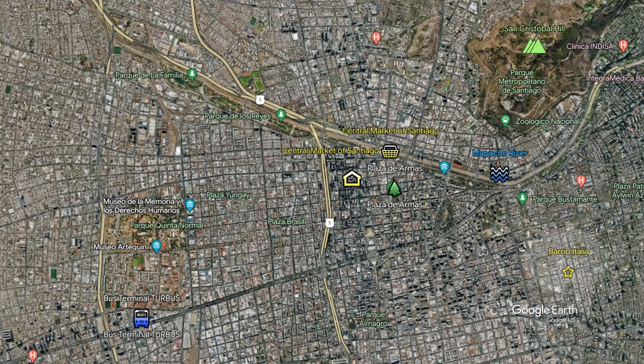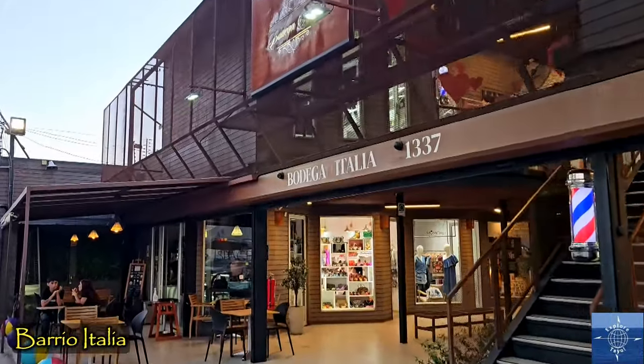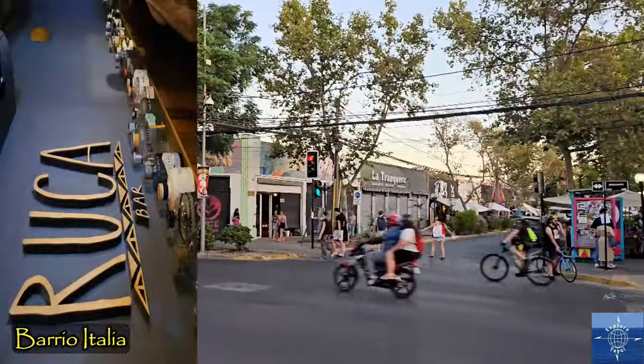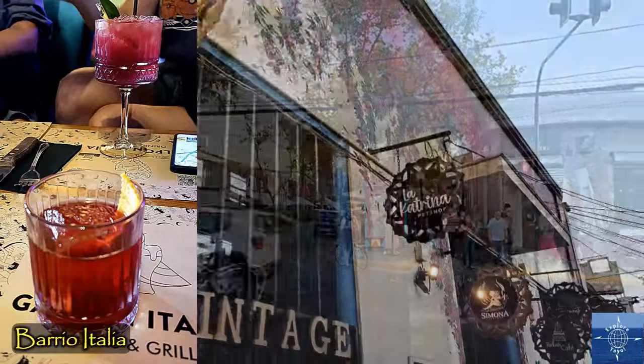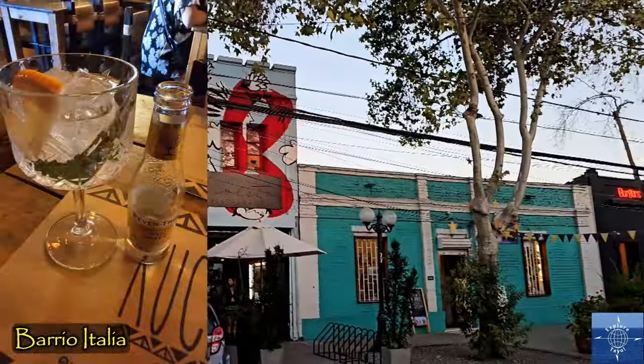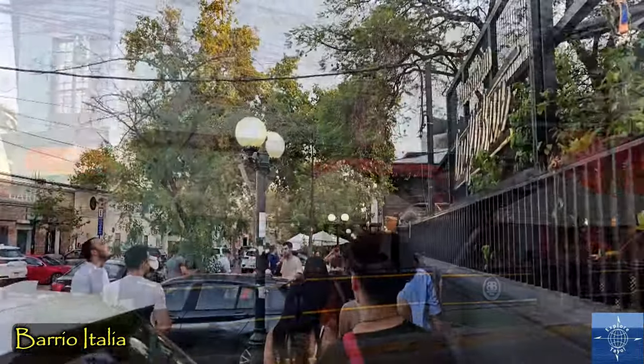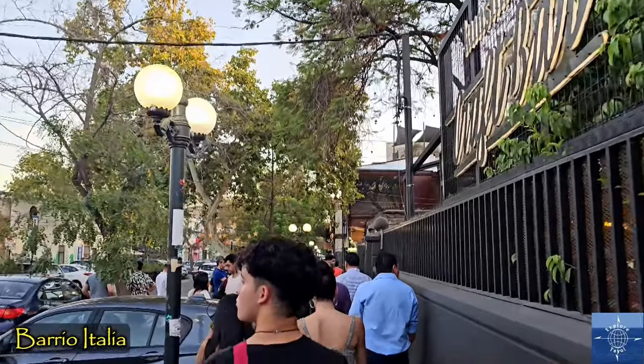Our favorite neighborhood for the Santiago bar scene was Barrio Italia. We started out before 5 p.m., enjoying a few places with a lot of space to ourselves, but it didn't take long for the streets to fill up, which was time for us to move on.